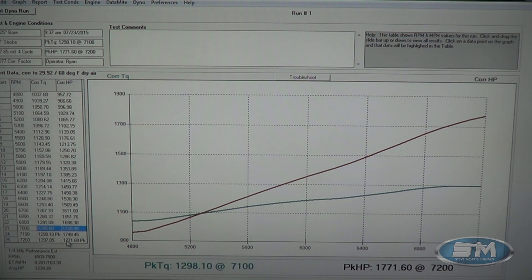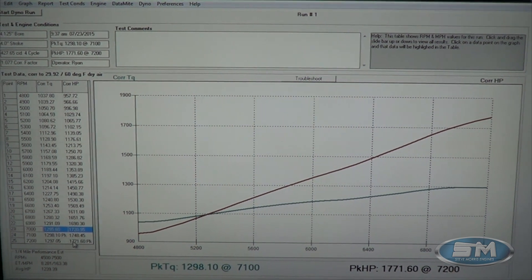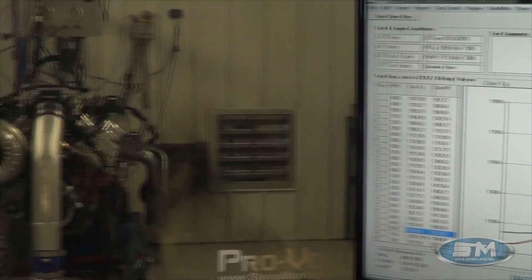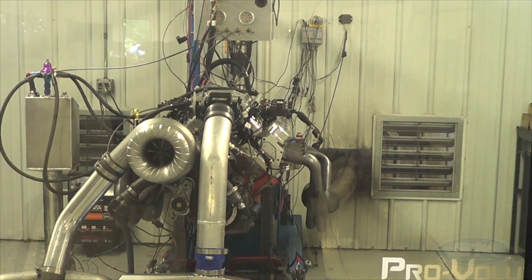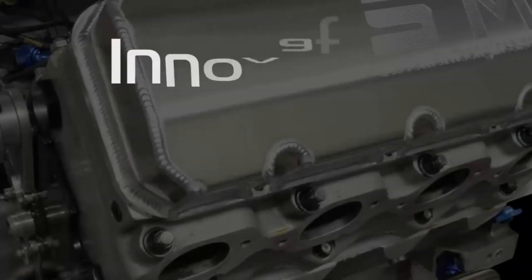Real good piece. Really happy here for whatever Mason's going to end up putting this in. I'm Steve Morris, Steve Morris Engines. Have a great day. Bye.